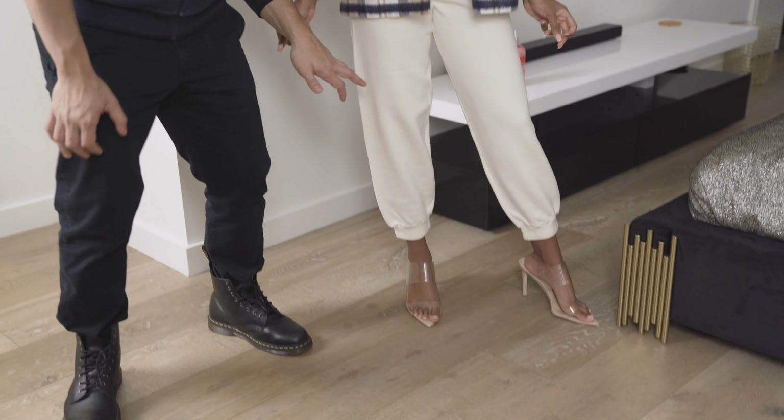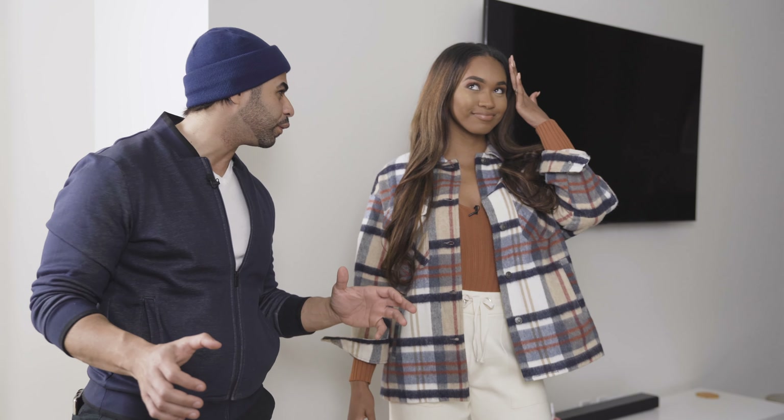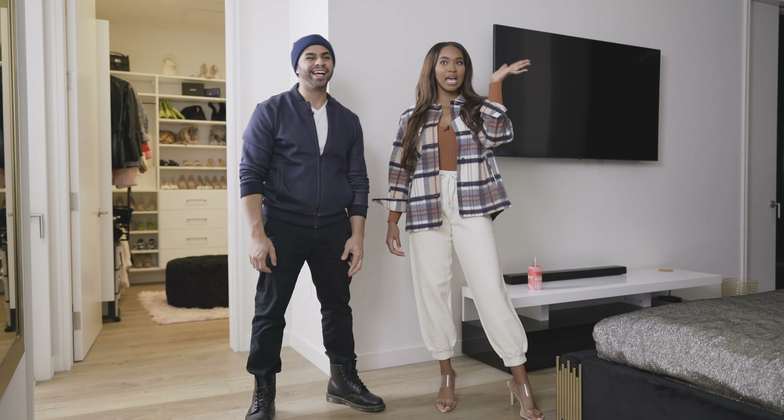Next we've got another very comfy oversized jacket feel. We've got these great knit joggers — they feel so comfortable, so casual, perfect for these LA winter/fall months. This is giving me straight out of Compton vibes and I really like it.